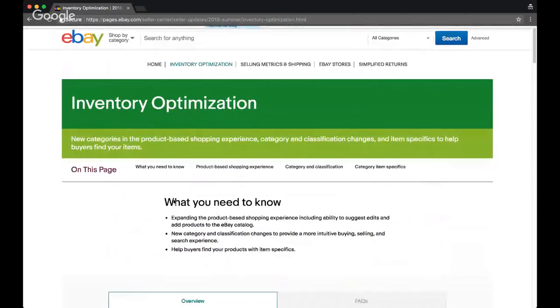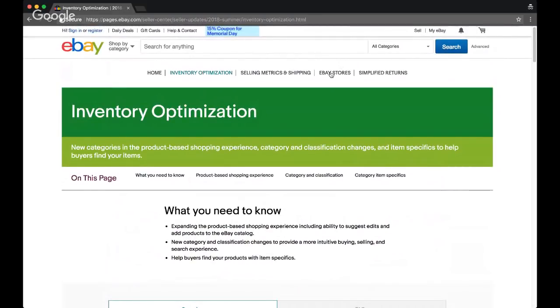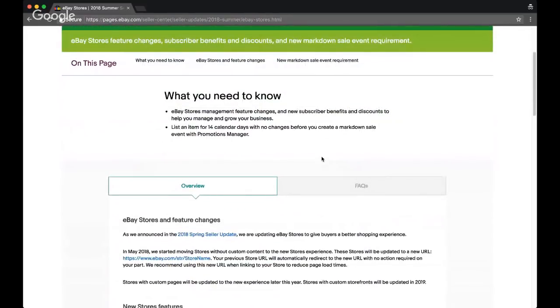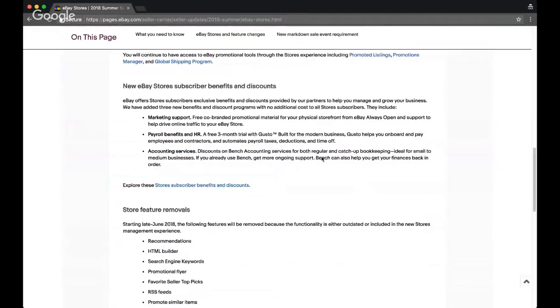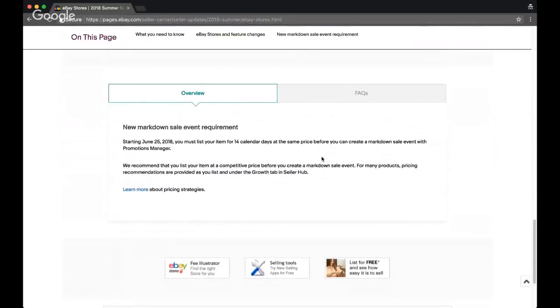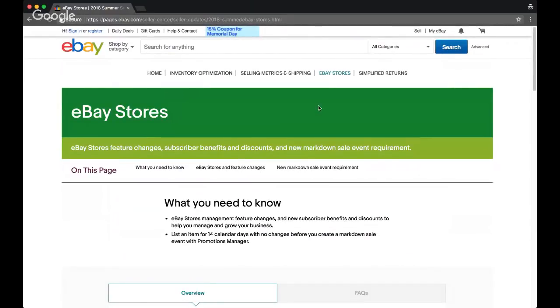Let's look at the eBay Stores update. Not much here that's really going to impact me as an eBay dropshipper. The only big change I'll mention is that you must have an item listed in your store for at least 14 calendar days at the same price before you can create a markdown sale. This is not something I use, so it doesn't really impact me. But if you want an item listed at $30 but on sale for $24.99, you have to have it listed for at least 14 days before doing that. I know a lot of sellers who use that are upset by it.